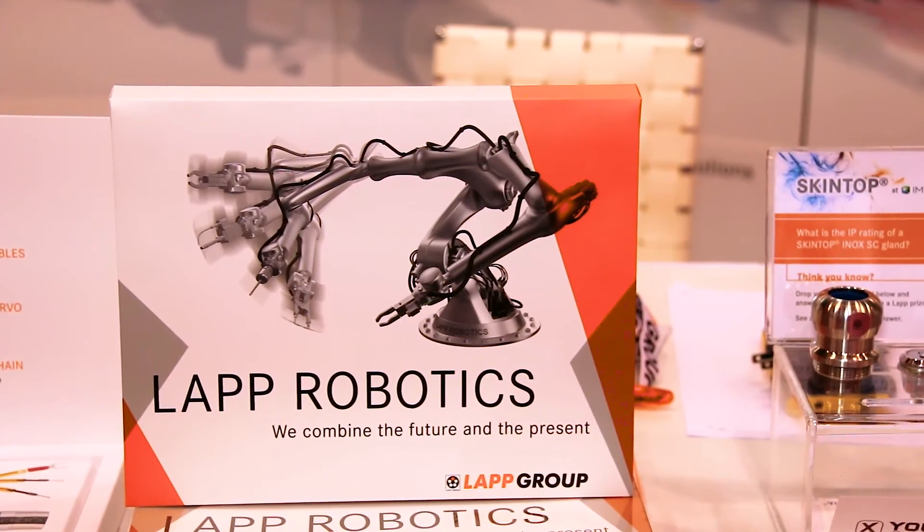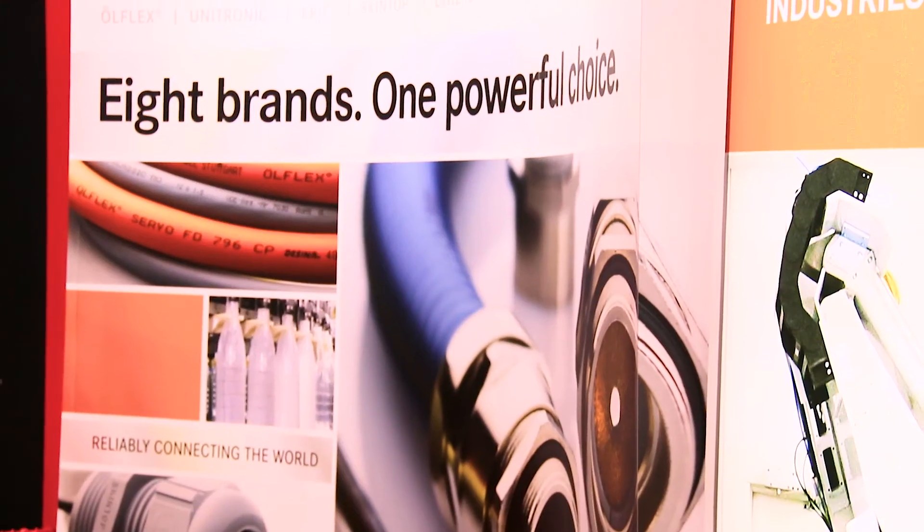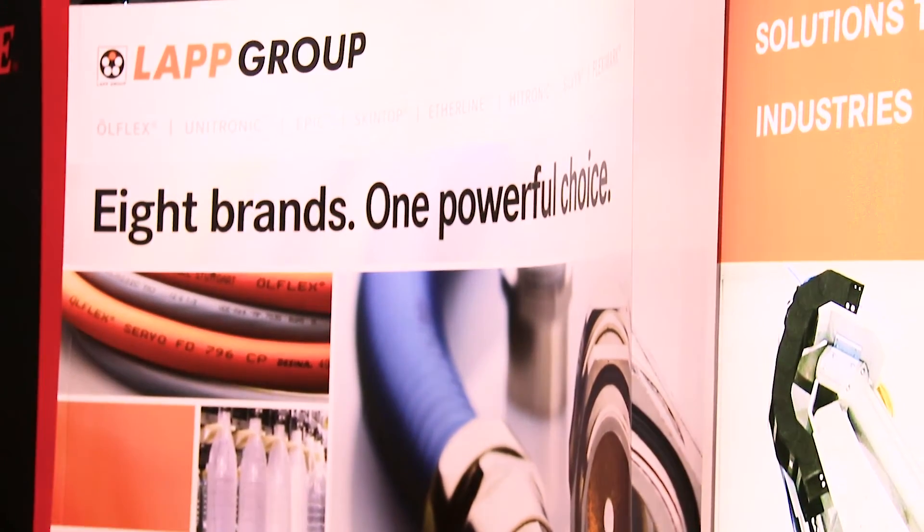LAP specializes in continuous flexing cables — that's the bread and butter of the LAP product offering — but we also offer torsional cables for robotic applications, as well as stationary and flexible cables. In that sense, LAP is offering a full range of cable solutions for all application needs.